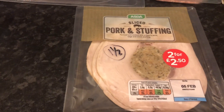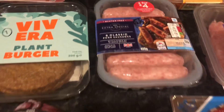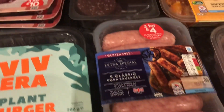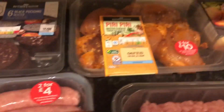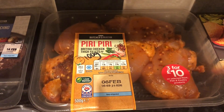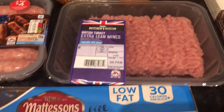Pork and stuffing, 1 and a half syns, and we've got a large beef roasting joint — again, as long as we take the fat off, that will be free. These classic pork sausages were a substitute; I really wanted the light and lean ones. These are five and a half syns each so I'm unlikely to want those. Black pudding, 5 syns for one slice. Peri peri chicken — that was a substitute for the teriyaki chicken I wanted, it's five fillets and 2 syns per 100 grams. Some extra lean mince, 3% fat, so that will be free.